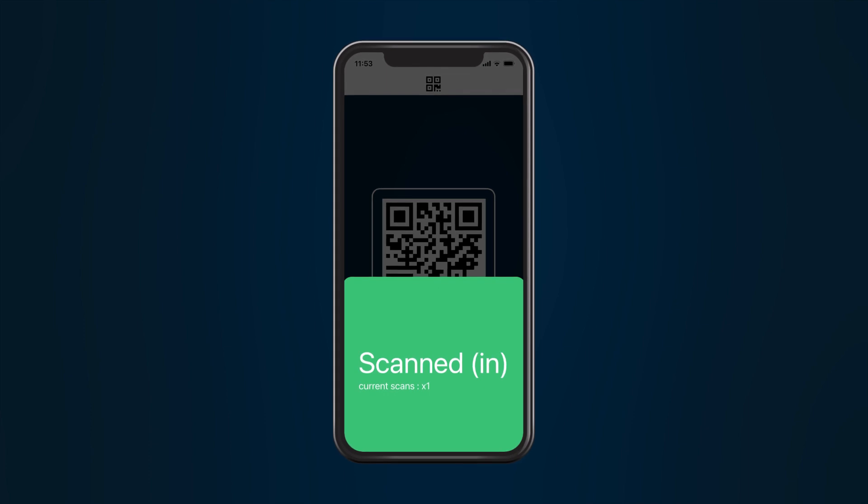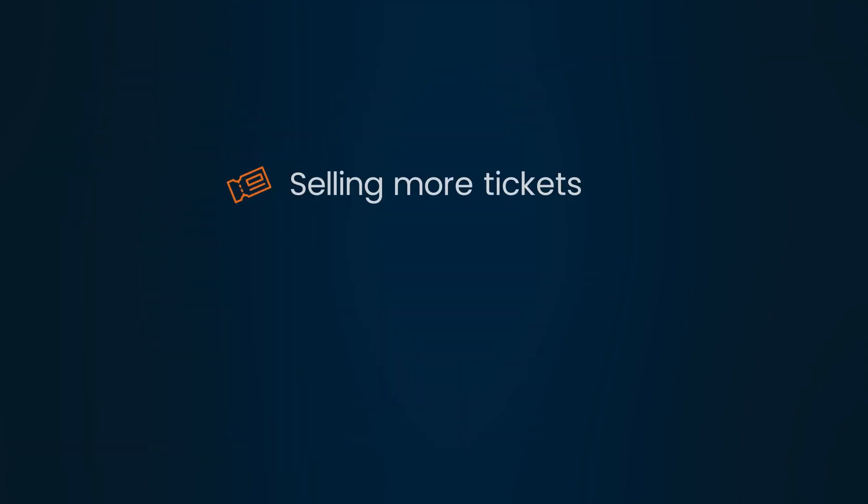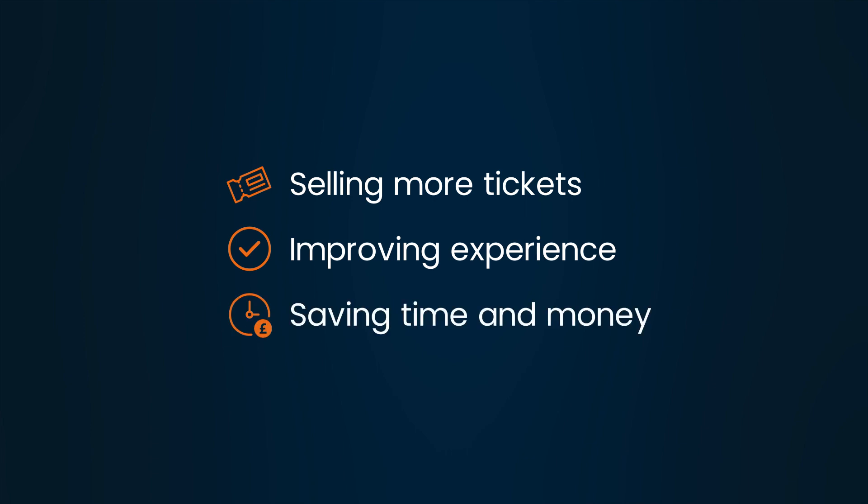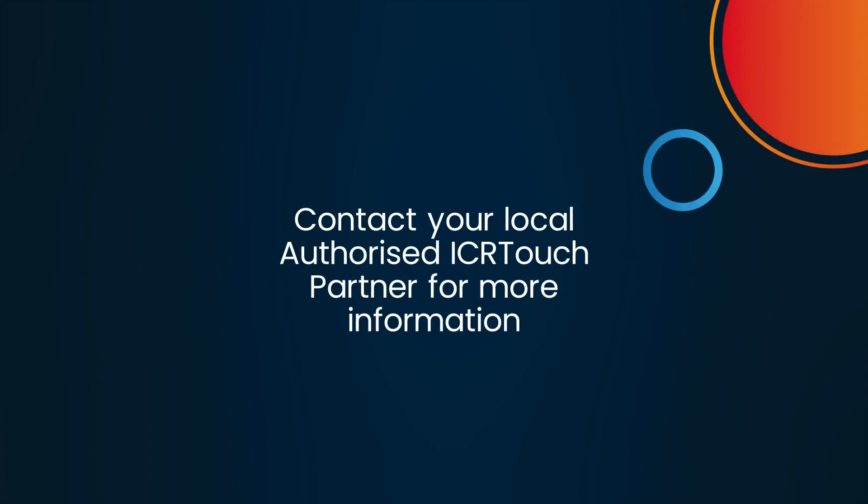With more flexibility than any other ticketing provider, you'll be selling more tickets, improving visitor experience and saving your business both time and money, all within one multi-platform solution. Find your local authorised ICR Touch partner today and gain full control of your own comprehensive ticketing solution.